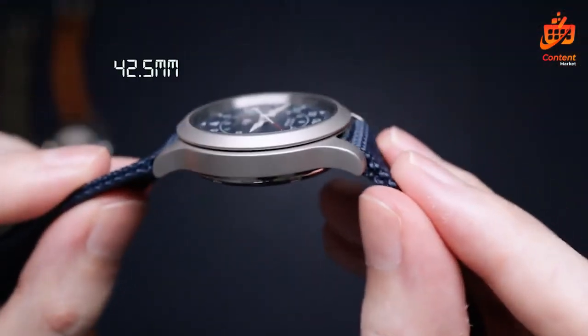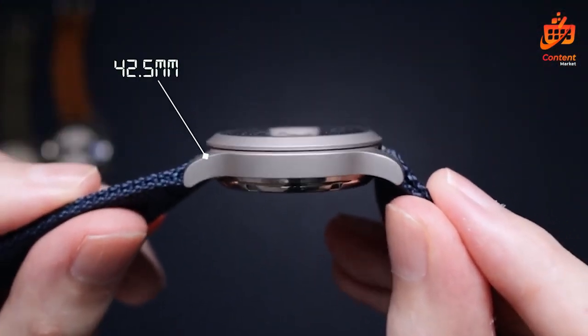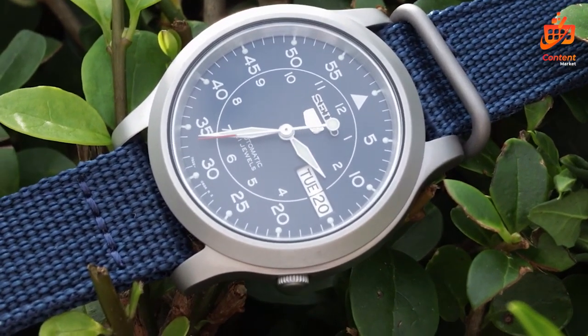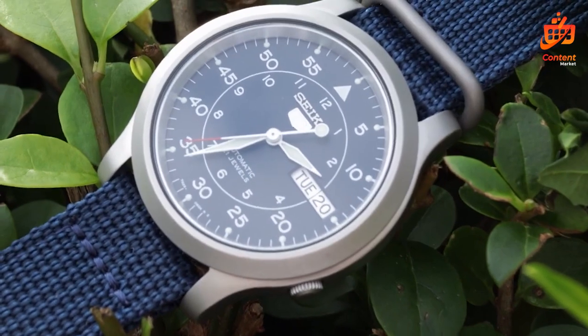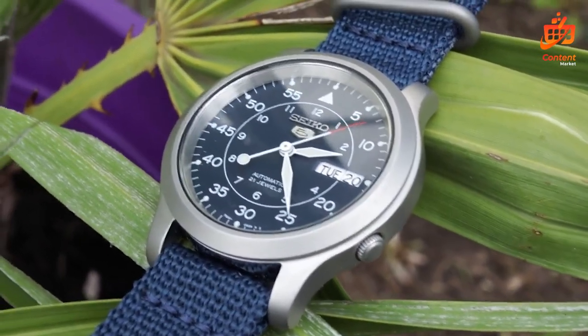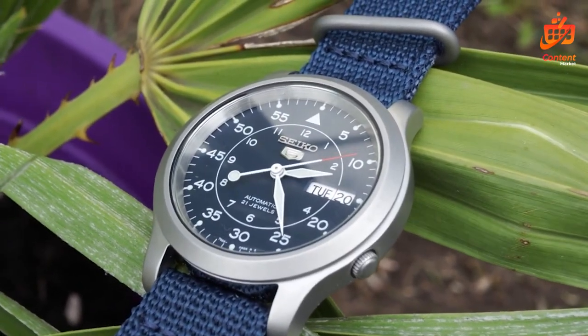In wrapping up, the Men's SNK807 Seiko 5 Automatic Stainless Steel Watch encapsulates Seiko's legacy of quality and style. Its blend of functionality, durability, and timeless design makes it a compelling choice for watch aficionados seeking an all-occasion timepiece that stands the test of time.